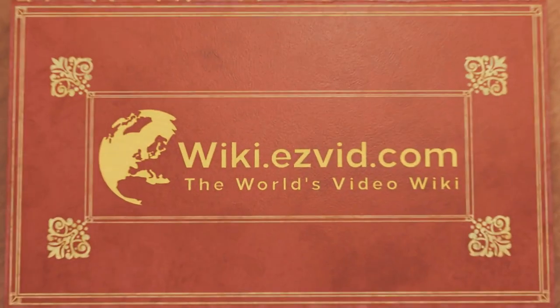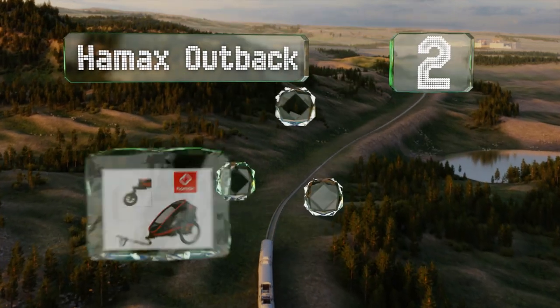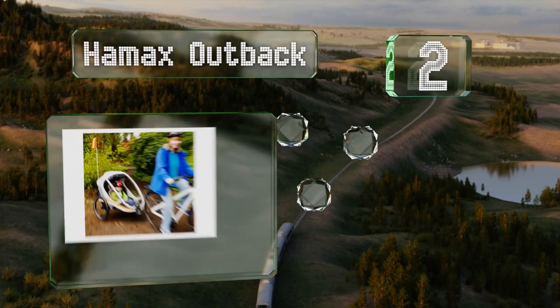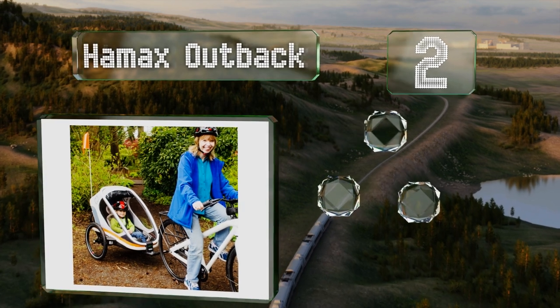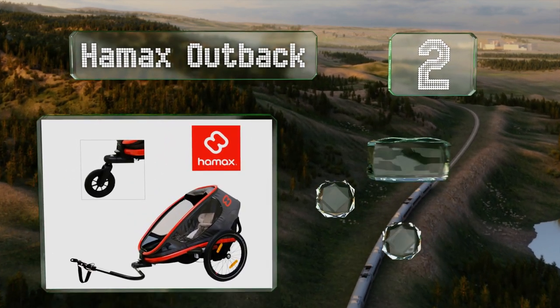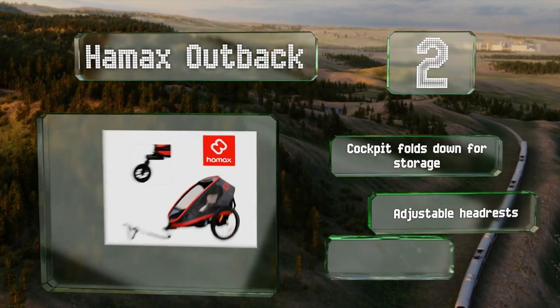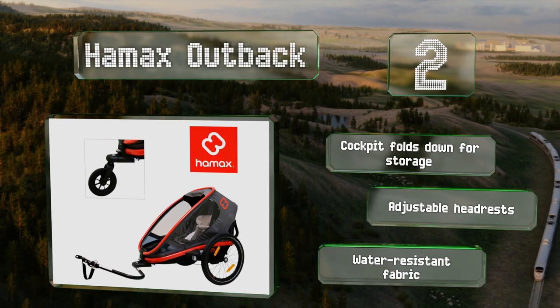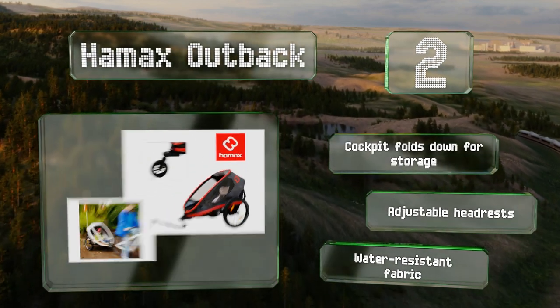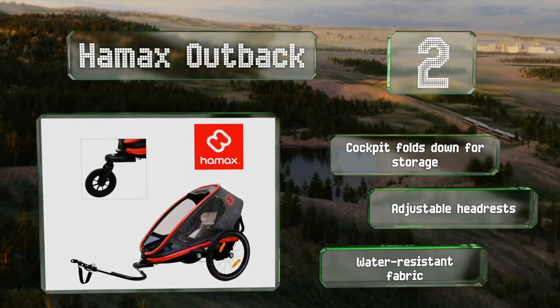At number two, whether it's used as a trailer, a stroller, or a jogger, the versatile Hammock Outback allows for one-click transitions between each function, making it an ideal choice for those who are always on the go. Its integrated shock suspension ensures a smooth ride on any terrain. It boasts a cockpit that folds down for storage, adjustable headrests, and a water-resistant fabric.